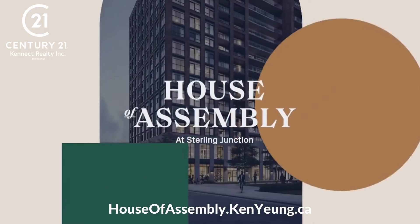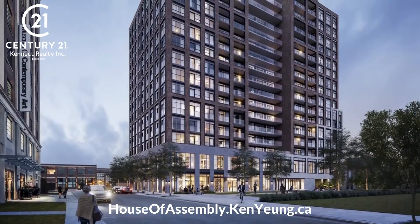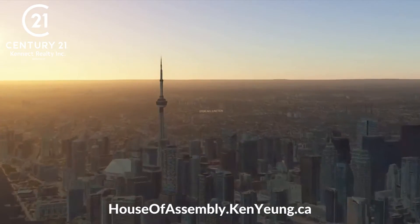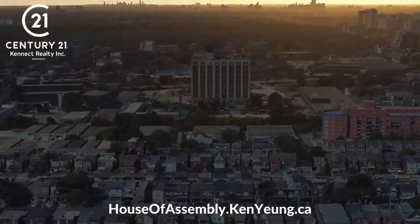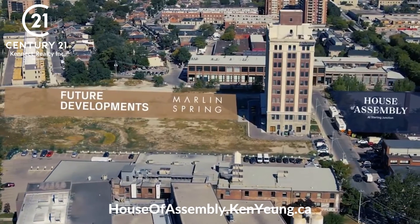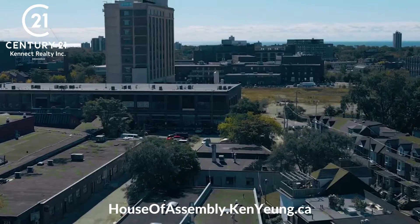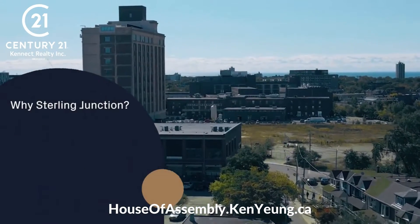Welcome to House of Assembly. On behalf of Marlon Spring and Greybrook Realty Partners, thank you for joining us for our exclusive community preview presentation. We'll keep this short and sweet and show you our top three reasons why purchasing at House of Assembly in the Sterling Junction community is the investment opportunity of 2021 that cannot be missed. So why Sterling Junction?